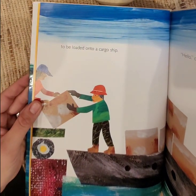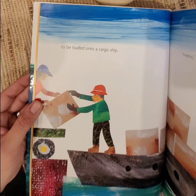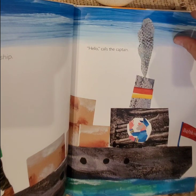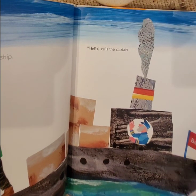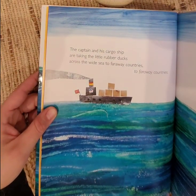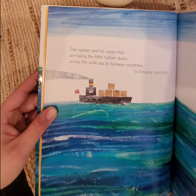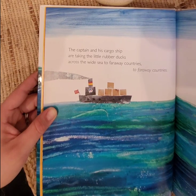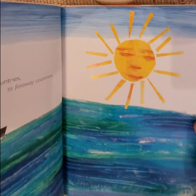To be loaded onto a cargo ship. Hello, calls the captain. The captain and his cargo ship are taking the little rubber ducks across the wide sea to far away countries. That sounds very exciting.